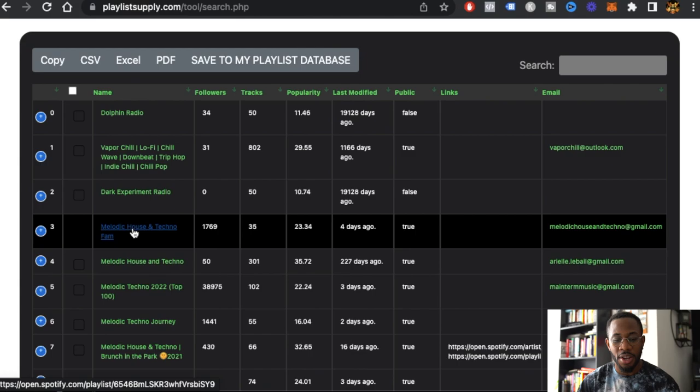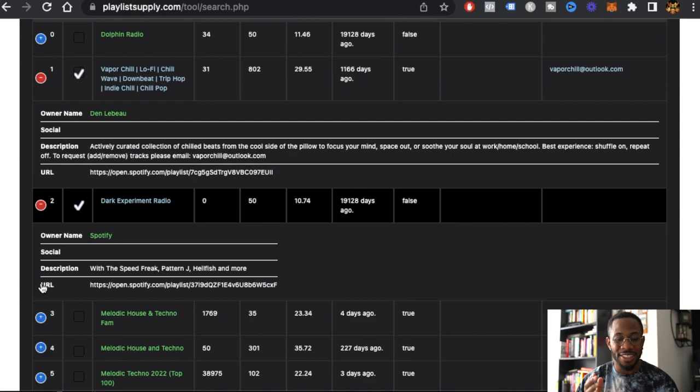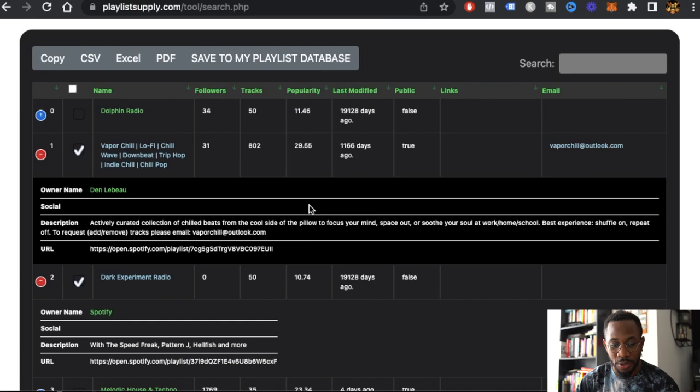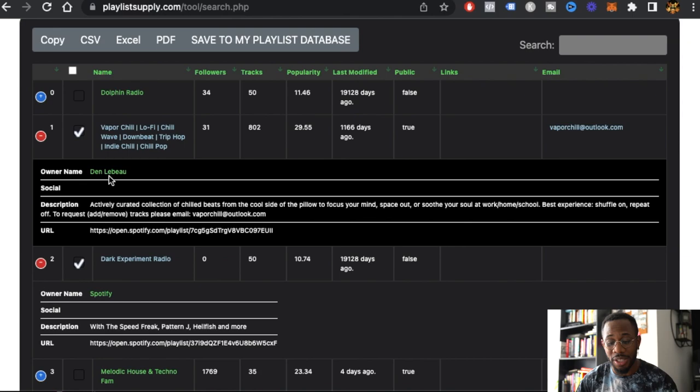Once everything is populated, all you have to do is click the plus signs and it selects the playlist. Then to add it to your playlist directory, you click 'Save to My Playlist Database.' But before we get into that, let me show you something new — they now give you the playlist owner's name, and if you click it, it sends you directly to the playlist owner's page. So you don't have to go to the playlist and then navigate to the owner's page.